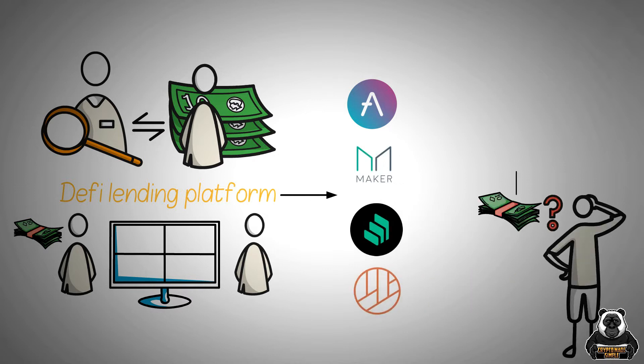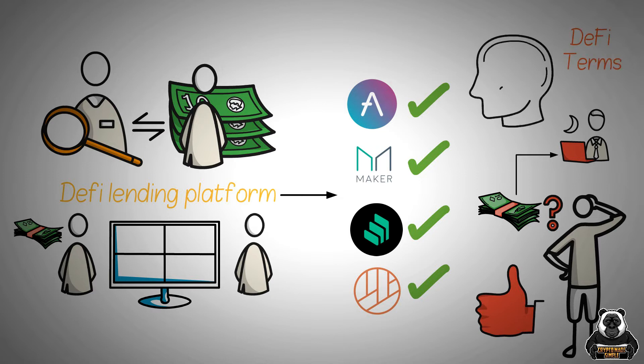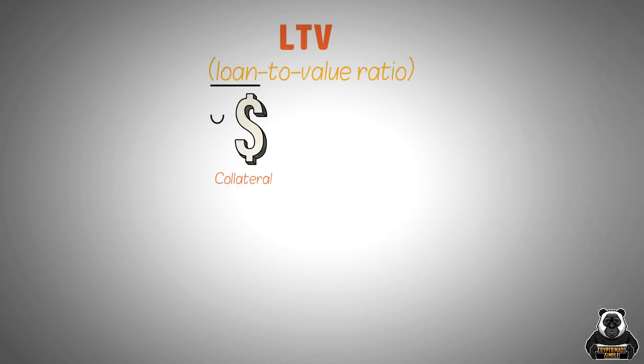If you're thinking about taking out a loan, be sure to do your research and compare different lending platforms to find the best terms for you. There are some important DeFi terms that you need to understand. The first concept to understand is LTV, which is short for Loan to Value Ratio.